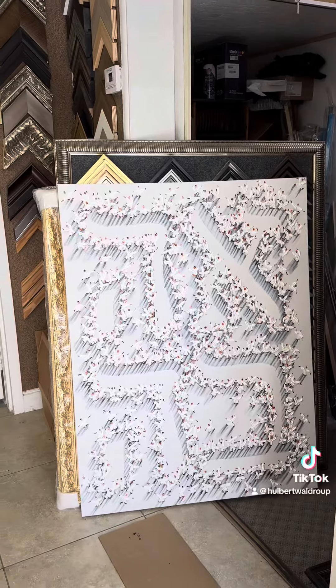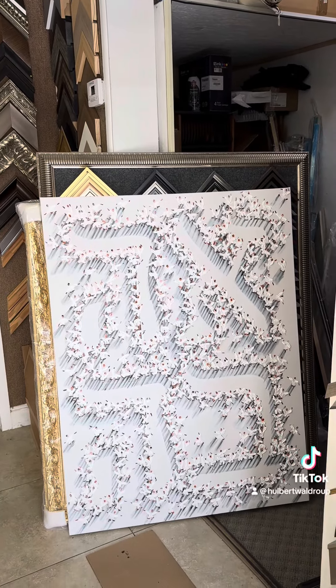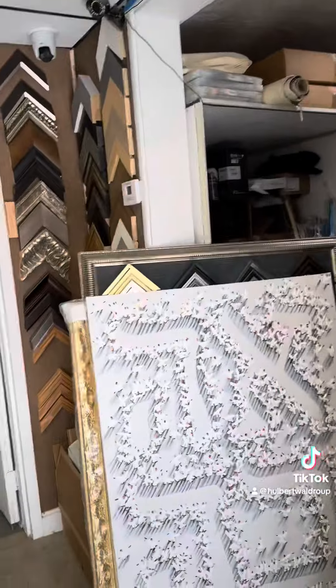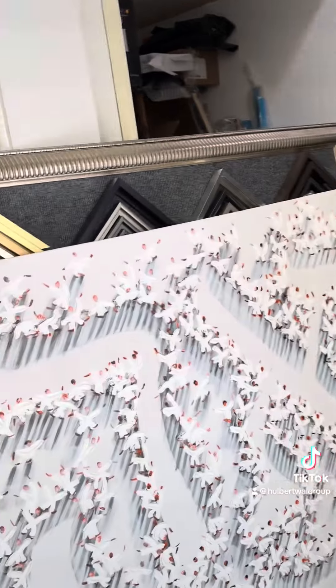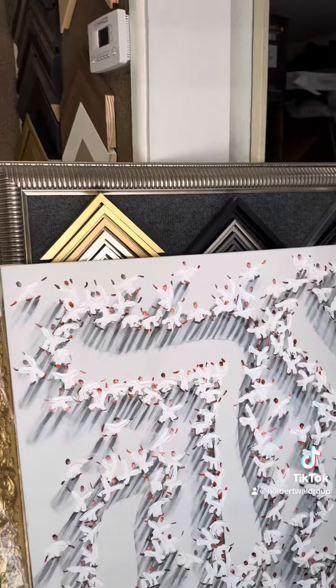Look at this piece — this is a 48 by 36 Ahava. That means love in Hebrew, baby. And we're going to put this on this thick chunky frame. It's going to be amazing.